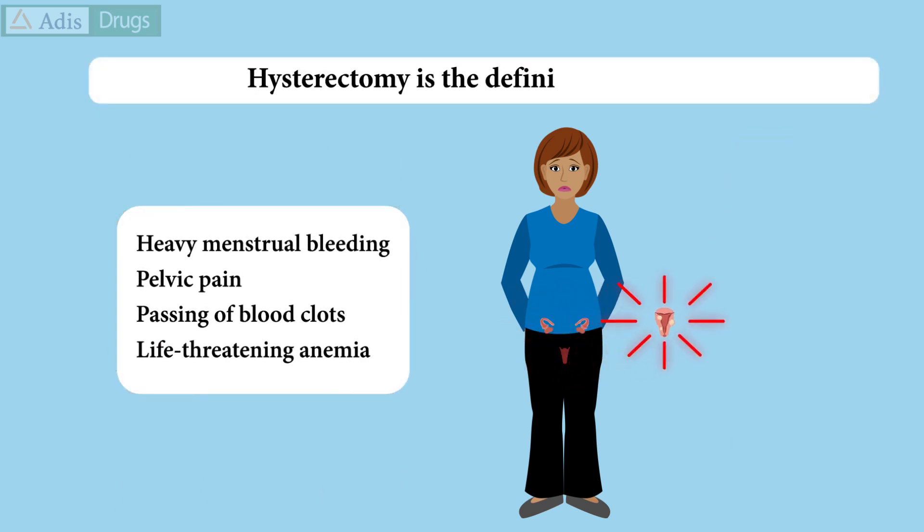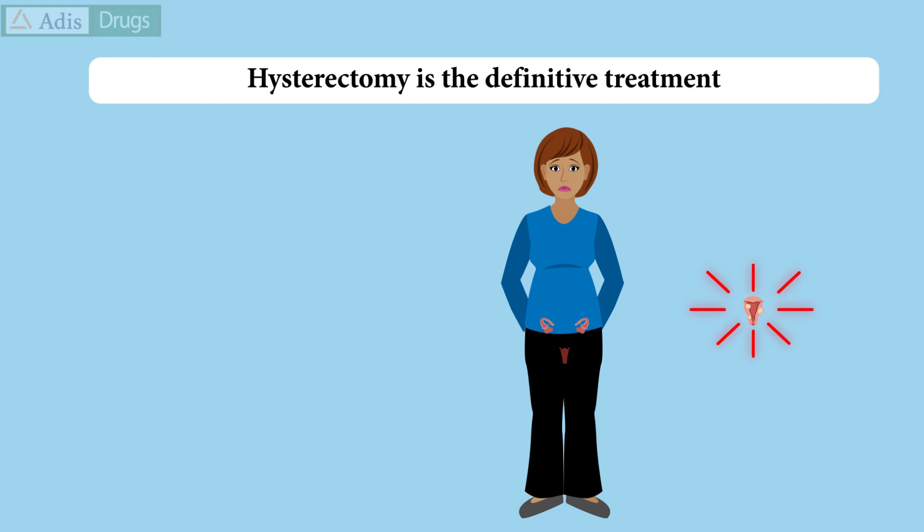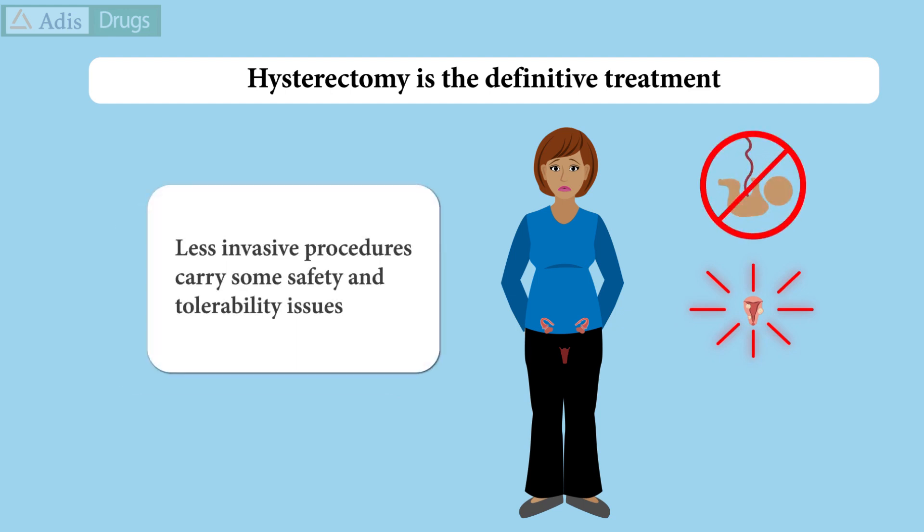Hysterectomy is the definitive treatment, but it is invasive and prevents future childbearing. Less invasive procedures are available, but they do carry some safety and tolerability issues.